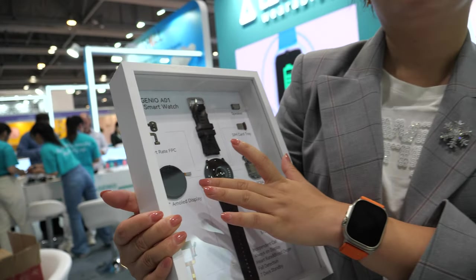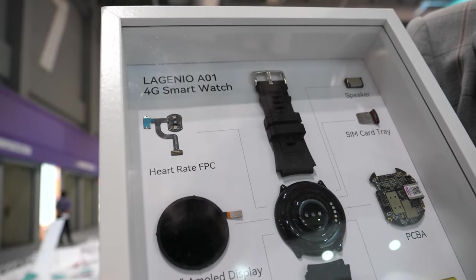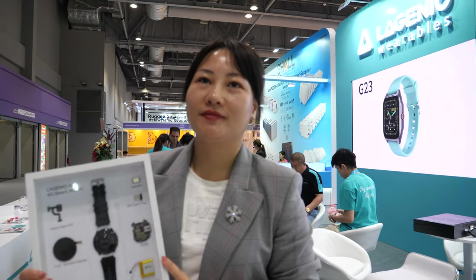It supports SIM card and also eSIM. Who is the manufacturer of the AMOLED? Is it Vision Ox? I don't know — maybe. It's Chinese? Yes, it's a Chinese supplier. And you have the heart rate FPC, and the SIM card tray. So it has a SIM card slot and eSIM — both? Yes, both. Does that mean you can have two SIMs? No, you can choose only one of them.